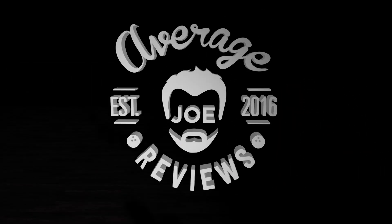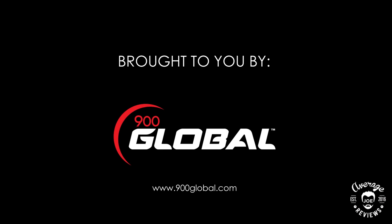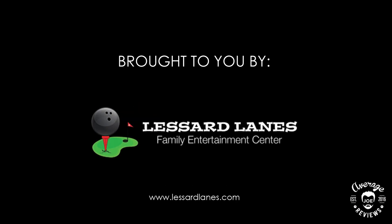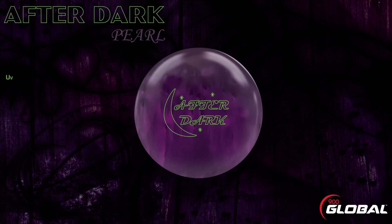Average Joe Reviews — a bowler just like you. Average Joe Reviews is brought to you by Competitive Edge Bowling and 900 Global. 900 Global presents the After Dark Pearl, using the new Nightfall symmetric core.